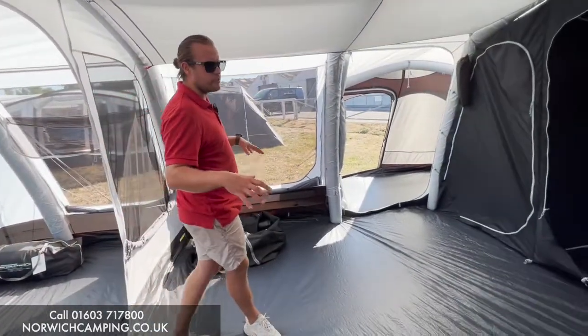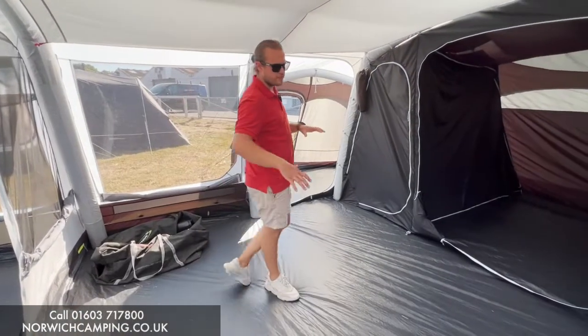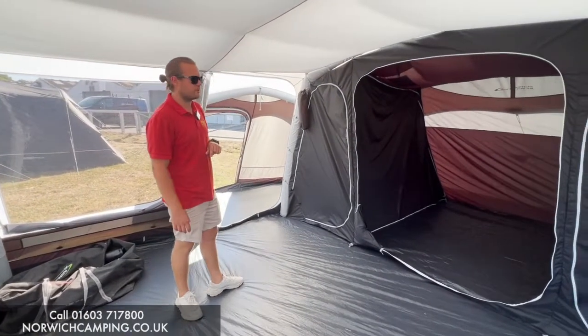In the main part of the tent, carpets are available for this area — a nice fleecy carpet that makes it feel a bit snug.